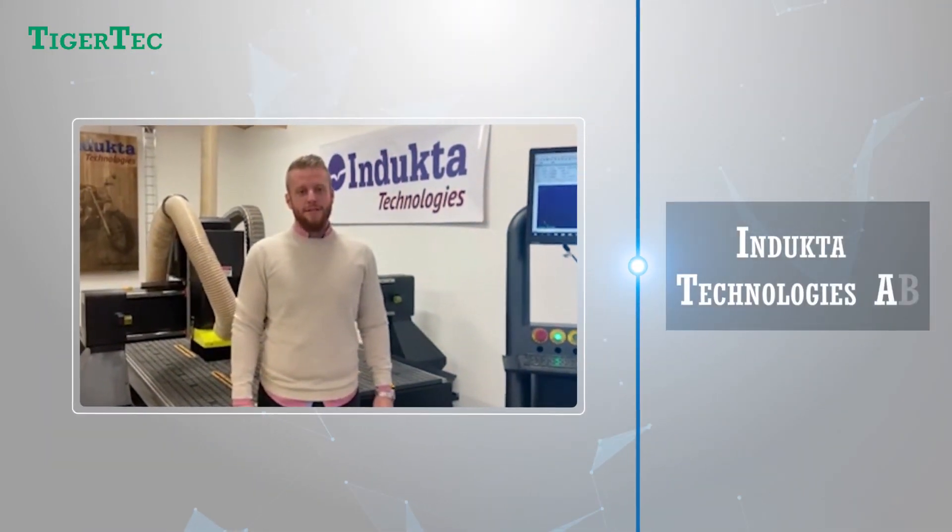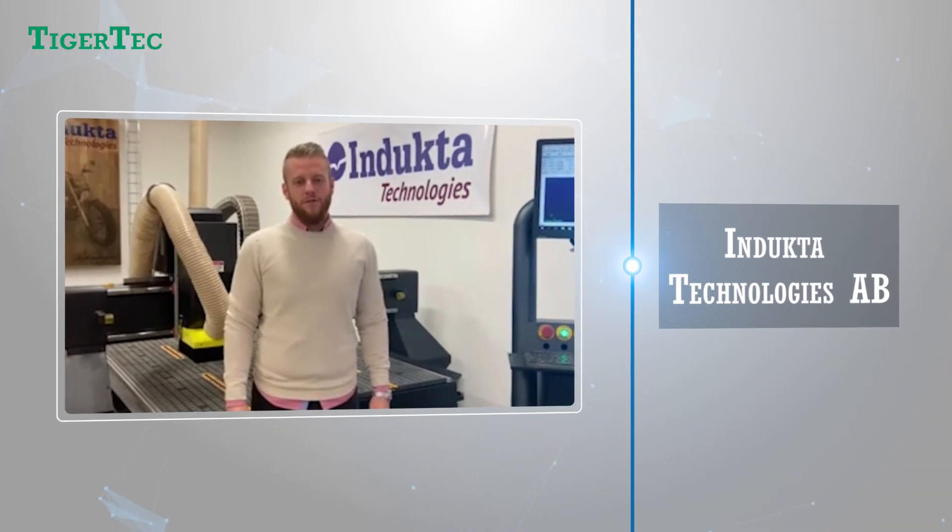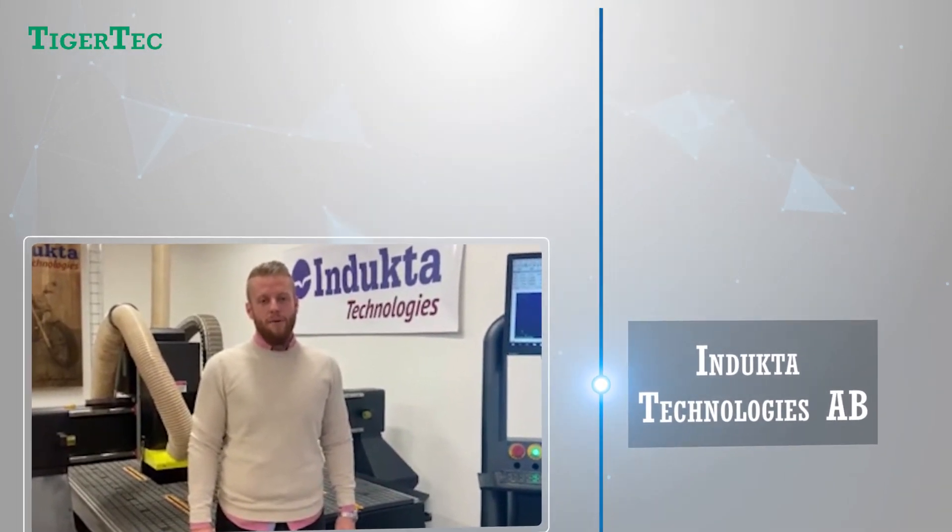From Indicta Technologies, based in Sweden, which sells all over Scandinavia — our customers believe in us because of our reliable quality. We are fully satisfied with Tiger Tech's products and services.